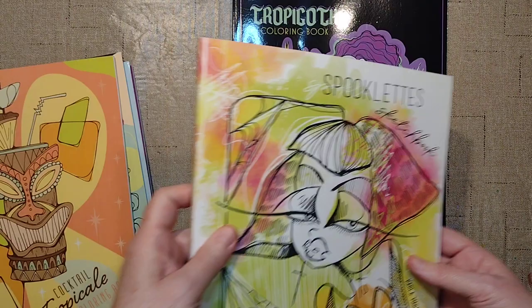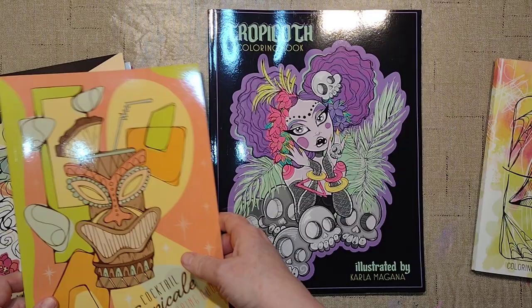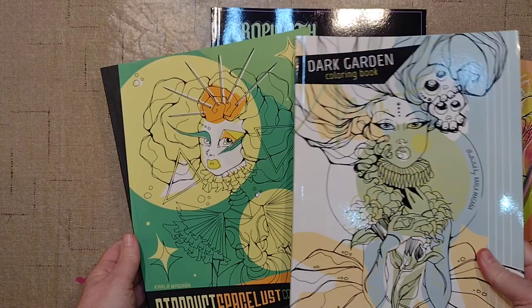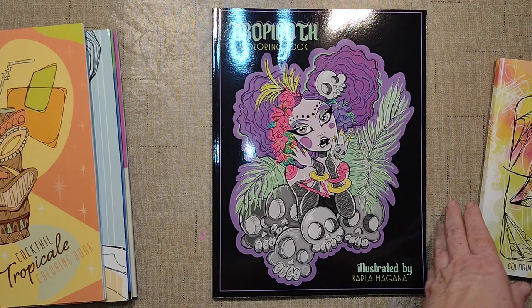This is an eight and a half by eleven book, she said on her own flip-through. I've got Spooklets — this is a square book, eight and a quarter by eight and a quarter. Cocktail Tropicale and Desert Muse are ten by seven books. And then Dark Garden, Stardust, Space Lust, and Retro Deco are all eight by ten. I really like the shape of her books. This might be my favorite size, depends on what she does.